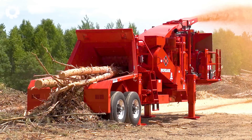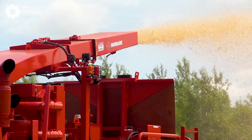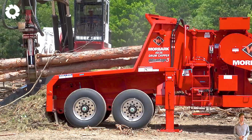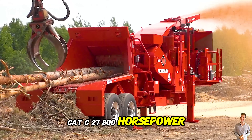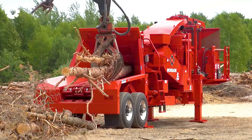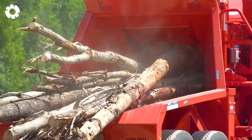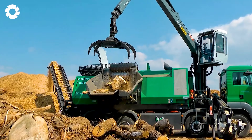Are you curious about the powerful capabilities of the Morbark 4036 micro grinder? The Morbark 4036 micro is equipped with 16 Advantage III drum blades and a CAT C27 800-horsepower engine. This machine not only produces wood chips quickly, but also delivers exceptional performance, making it ideal for large-scale wood processing tasks.